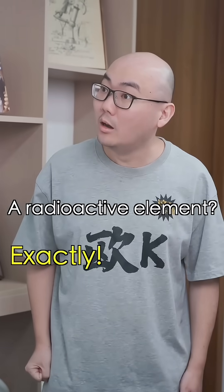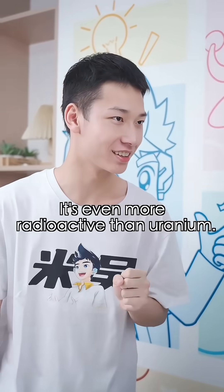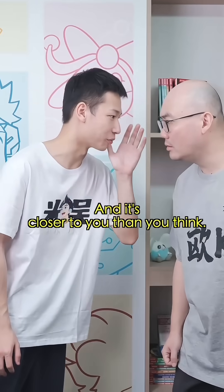Americium? A radioactive element? Exactly. It's even more radioactive than uranium — and it's closer to you than you think.